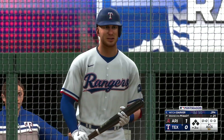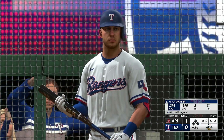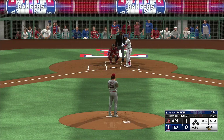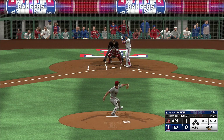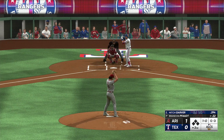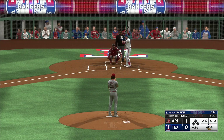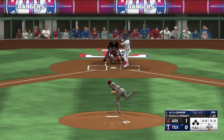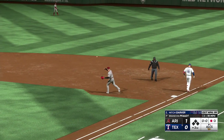Bottom half of inning number two — Mitch Garver up to hit, the designated hitter. Ball one — good purpose pitch right there, trying to tease him, get him to raise his sights, pop something up and make it an easy out. Now two-and-nothing. On the ground — whips it to first and a quick out number one.